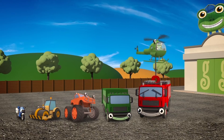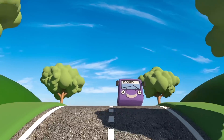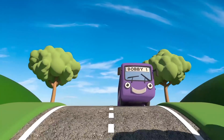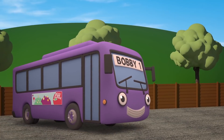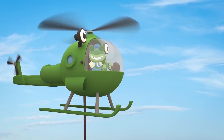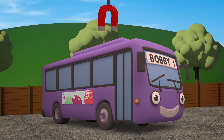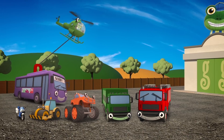And there should be one more! Here he is - Bobby the bus! Just in time! Bobby's the biggest vehicle here! Helen, can you please lift Bobby to the end of the line?